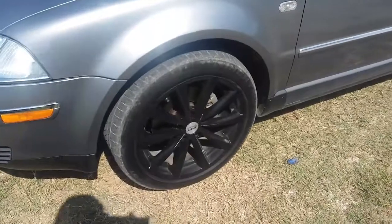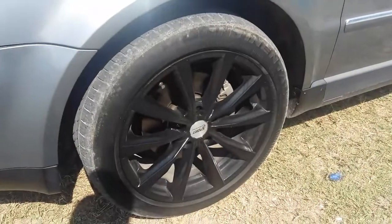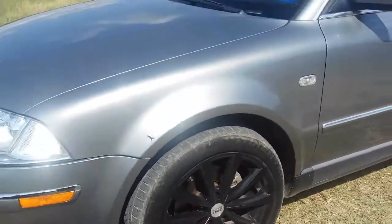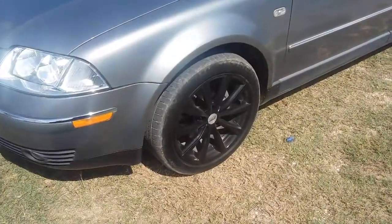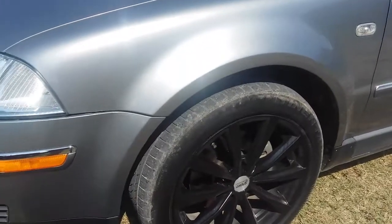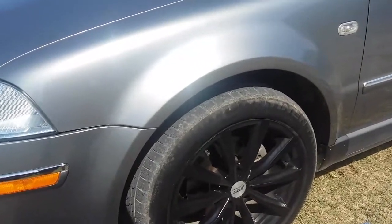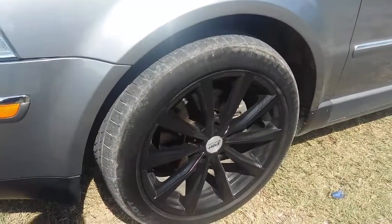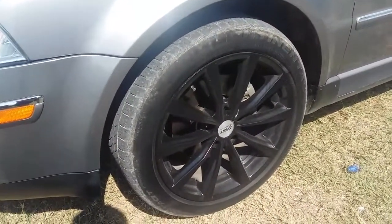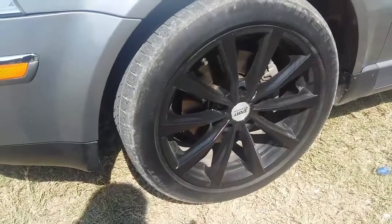Coming over to the side, here are the wheels. These are aftermarket wheels that actually came on the car when we got it. They were alloy, silver — and I really don't like silver wheels. I plasti-dipped them black, which looked cool at first, but the thing with plasti-dip is it gets dirty very quickly. It's just a magnet for dust and dirt, so they stayed dirty all the time. Over time the dip started to peel off, so I re-dipped them, same thing happened — got dirty and started to peel again.